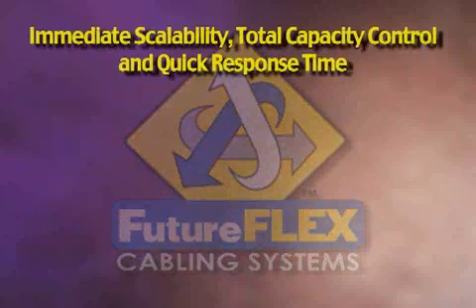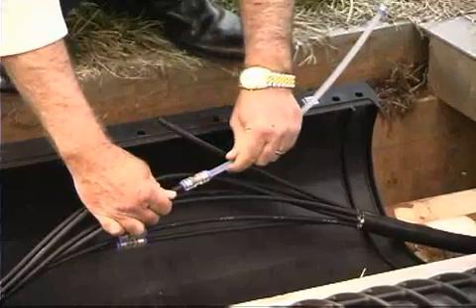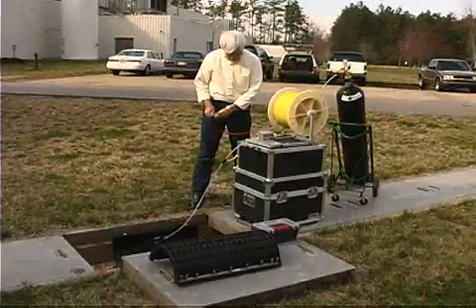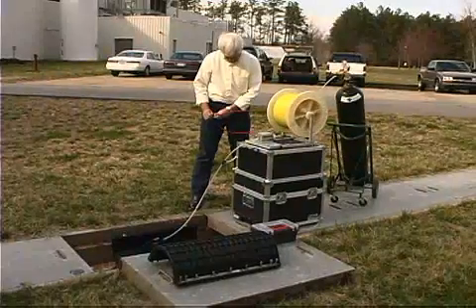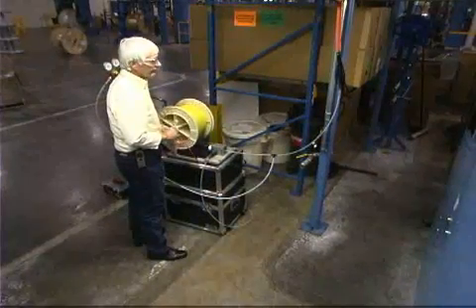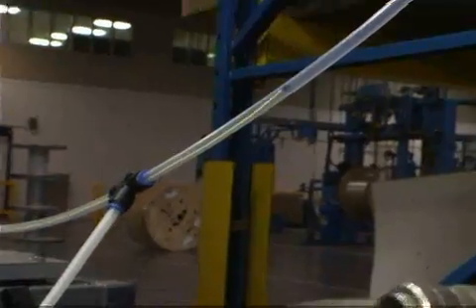Immediate scalability, total capacity control, and quick response time. Like a race car, FutureFlex can adapt to changing conditions. Whether you're upgrading to gigabit ethernet, fiber to the desk, or whatever the application may be, you can immediately scale your network by quickly blowing in any type of fiber bundle. With FutureFlex, you can reconfigure your network in minutes, respond to emergency situations, and quickly meet project deadlines.